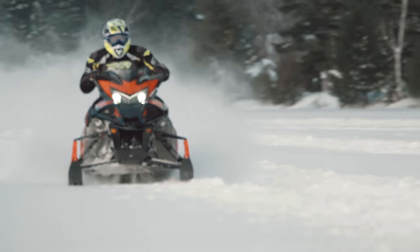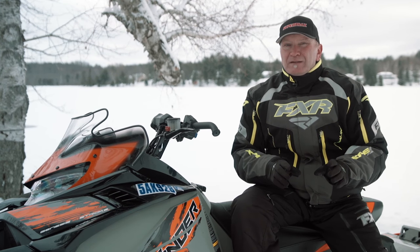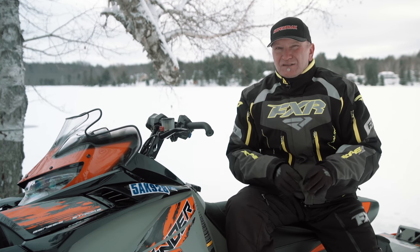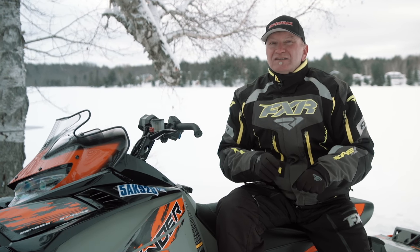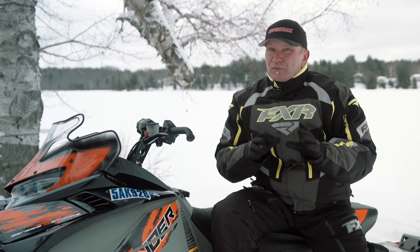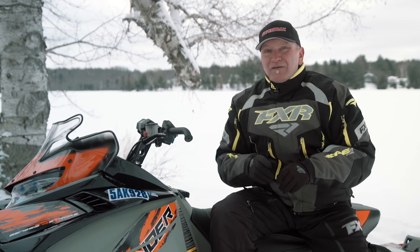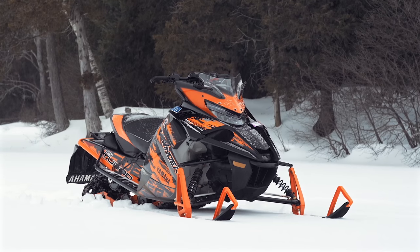Yamaha knew the RTX was a lake racer's ride from the beginning and that a very high number of buyers would immediately stud their winders. Here's my point: this sled is about unrepentant max velocity. Past the scene out in this category, no one period. Whoever lays down the substantial cash this sled commands will not be disappointed. This is the real deal — this is the fastest snowmobile money can buy.